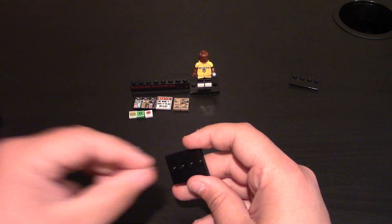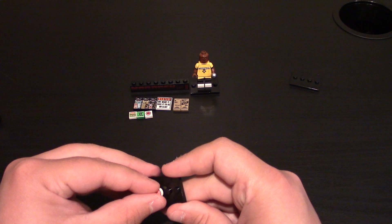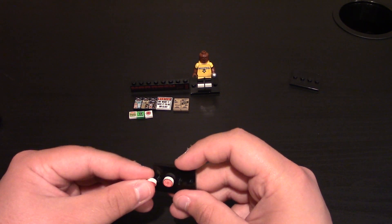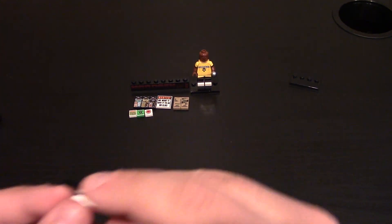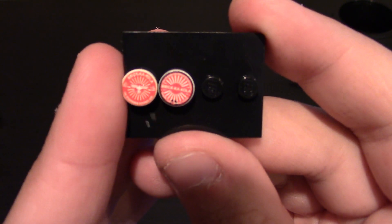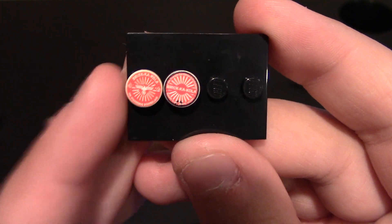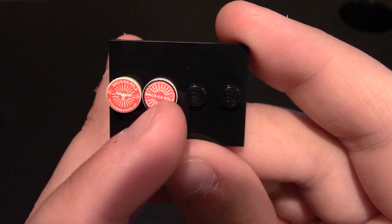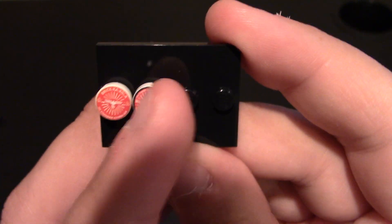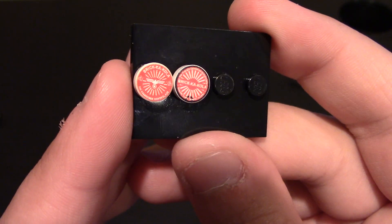The last accessories I got were their Bricka-Cola caps. One is their modern one and one is their World War II era one, both on white smooth studs. The World War II era one is on the left and the modern era is on the right. They both say Bricka-Cola on the top — this one says it across, this one has the logo in the center and lines going around it. The other one has the lines going around it but no logo. There's also other writing on both. Some cool accessories.